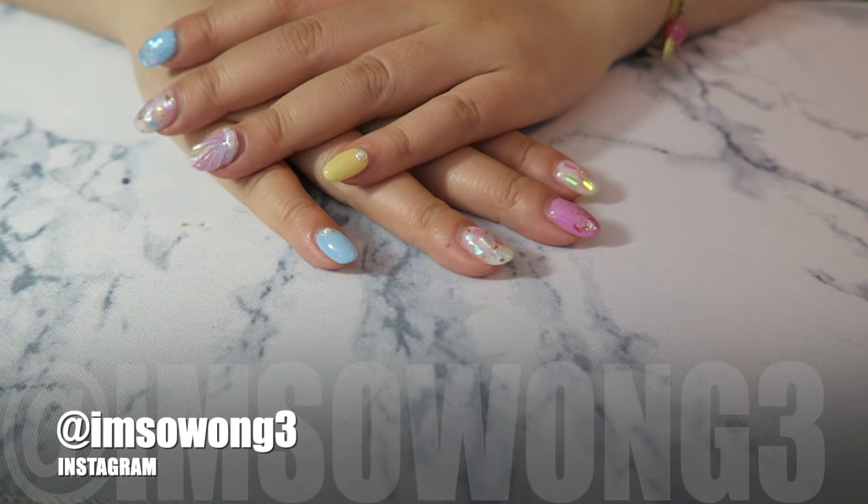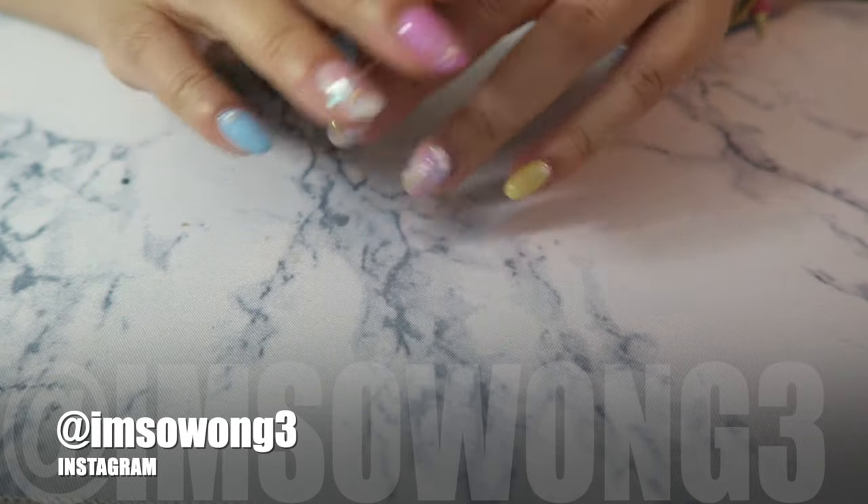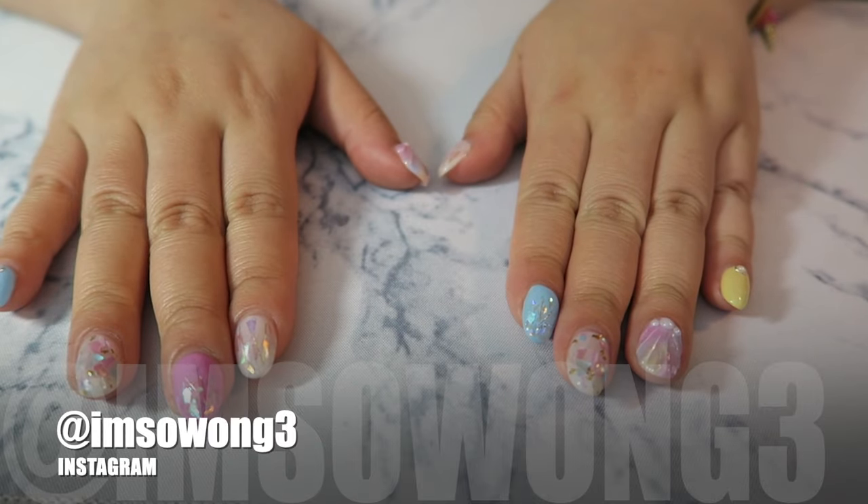Hi everyone! Today I'll be doing a quick Muji haul. I just went to Muji and picked up a bunch of stuff and thought I would share it with you guys, so let's get right into it.